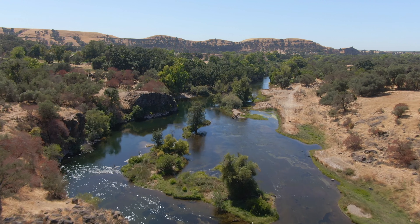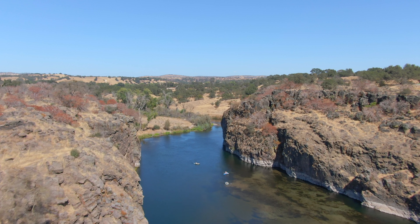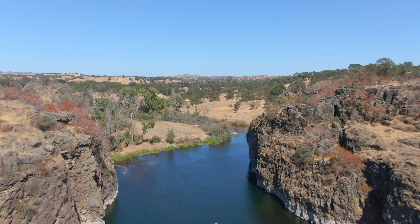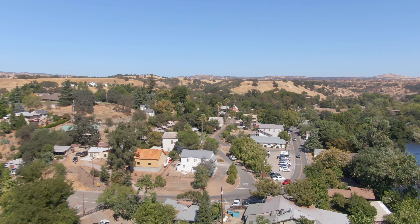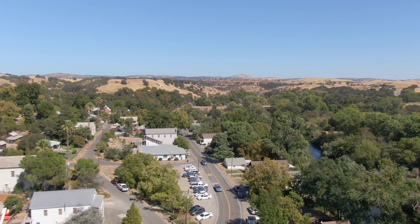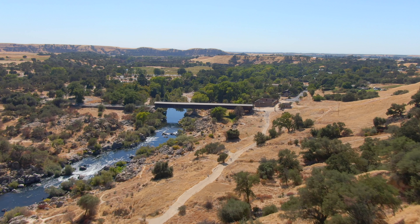I recently took a trip down to Knight's Ferry, California, which is just right outside of Oakdale, and using my new Mavic 2 Zoom drone I was able to get these beautiful aerial shots of the surrounding area. Here's a shot of the city of Knight's Ferry, which was founded during the gold rush in 1849 by Dr. William Knight.